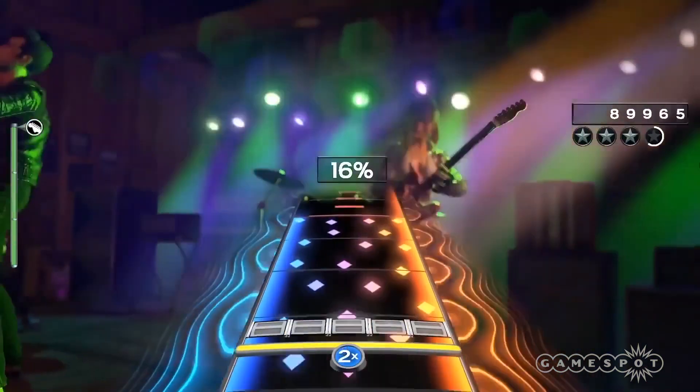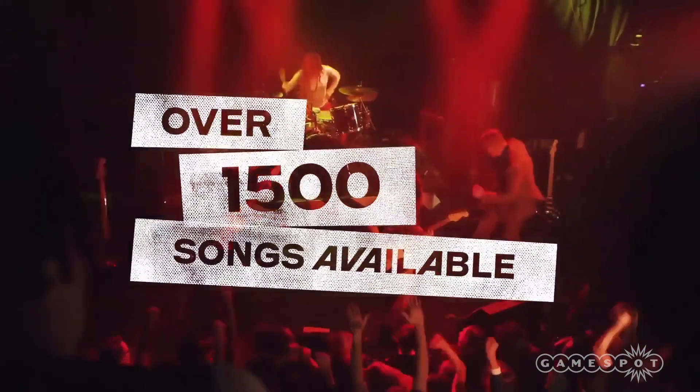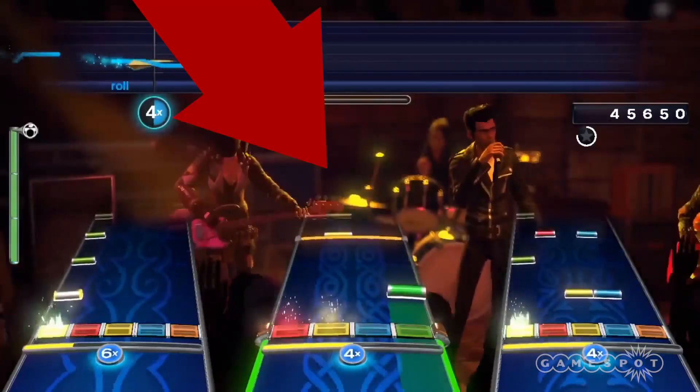Pre-orders for the standalone Rock Band 4 discs will open today at retailers such as Best Buy, GameStop, and Amazon. The Rock Band 4 release date is set for October 6th across Xbox One and PlayStation 4.